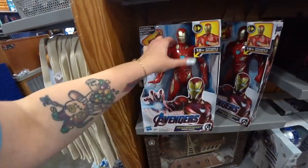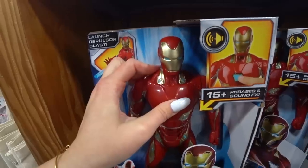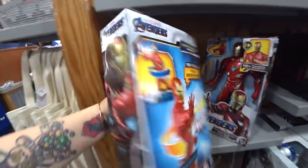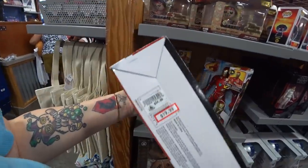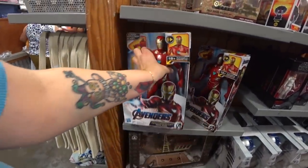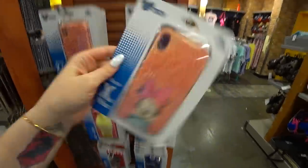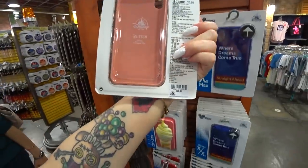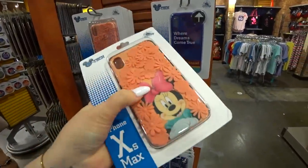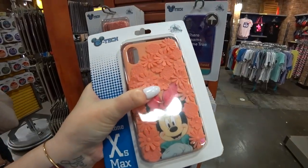That's new too — Iron Man Avengers. It says 'Assemble. Focus all power to the Palm RT Blaster' — that does sound like Robert Downey Jr. $35.99. Phone cases — oh my god, they have an XS Max in here for $7.99. These are $30. This one has like 3D rubbery flowers on it. They also have an XS.